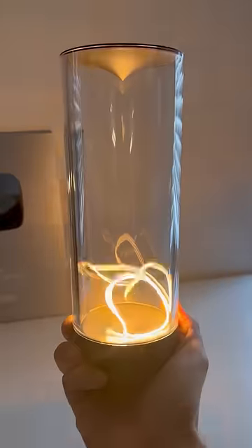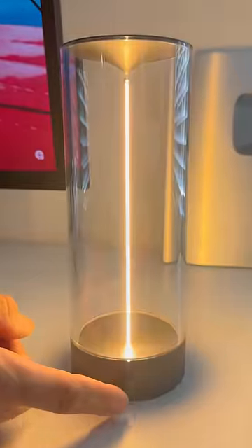This table lamp has an illuminator rope on the inside that can change shape, magnetically hold in place, and has a touch-dim feature.